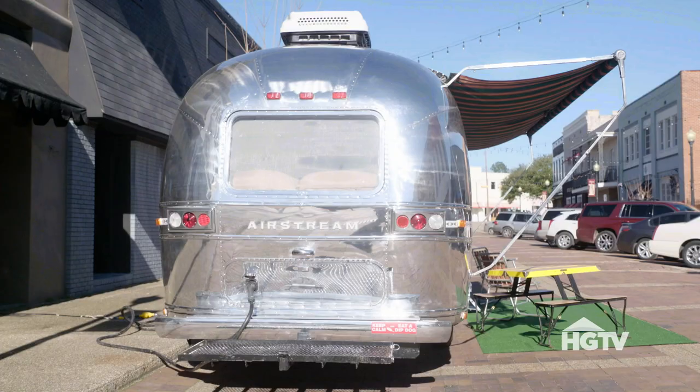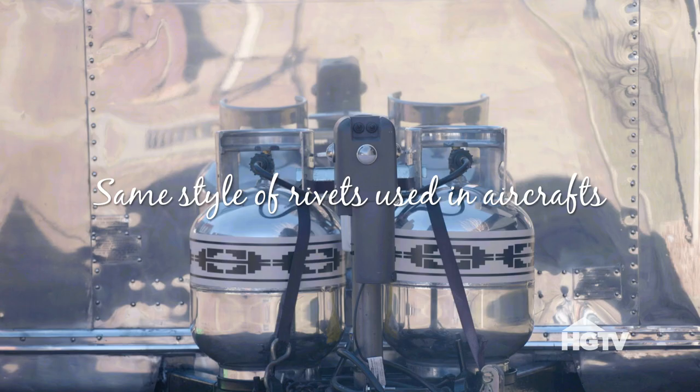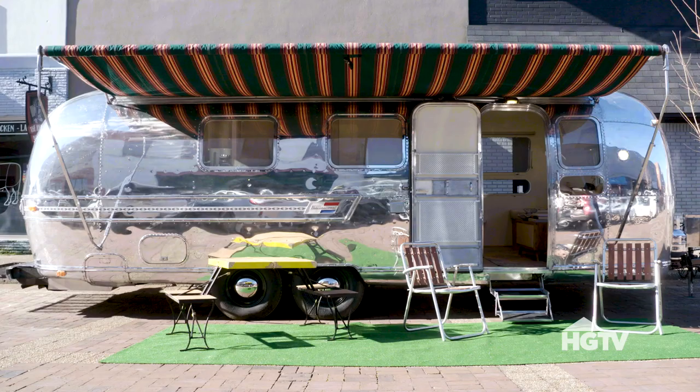Shining up these old aluminum trailers is a buffing process where they use a clay bar and a rouge. It makes a huge mess, but the finished product is incredible. We kept the original awning because it was in good shape and I like the colors and the pattern — so why throw away something just for the heck of it?